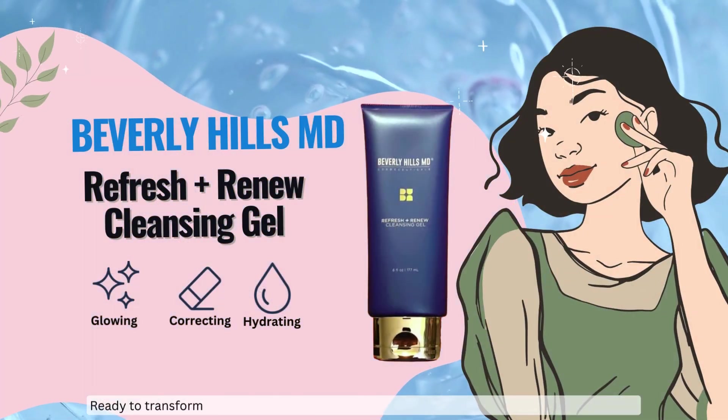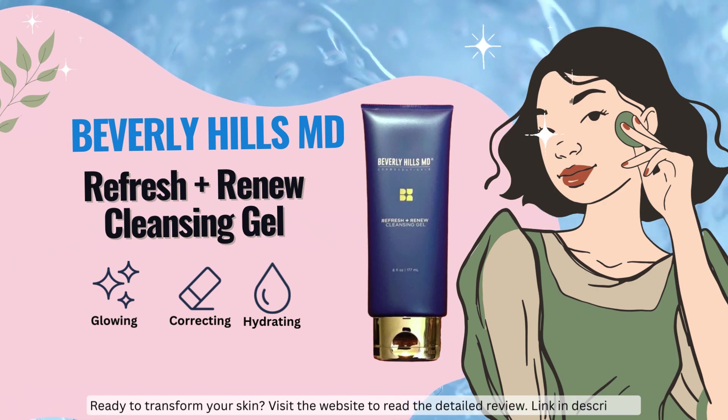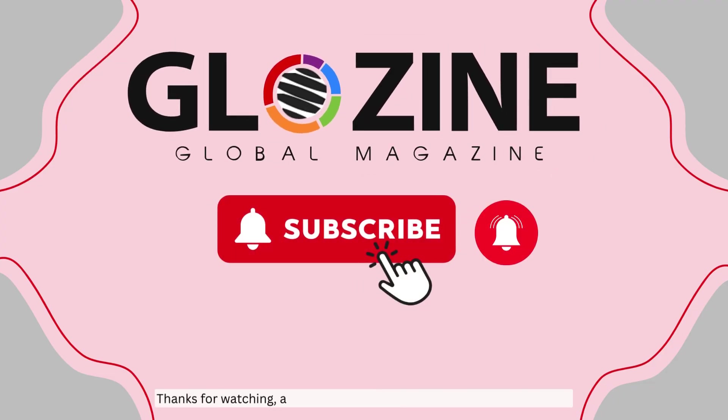Ready to transform your skin? Visit the website to read the detailed review. Link in description. Thanks for watching and remember to subscribe for more skincare tips.